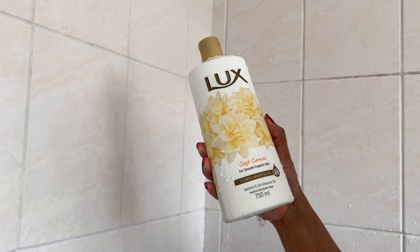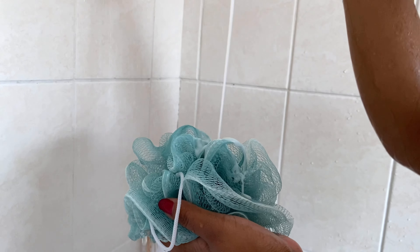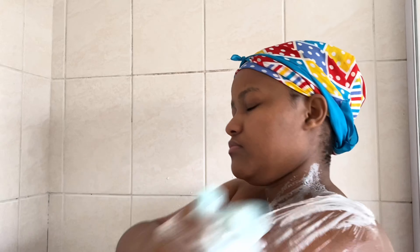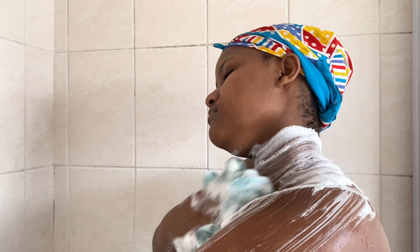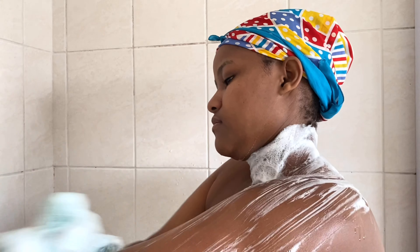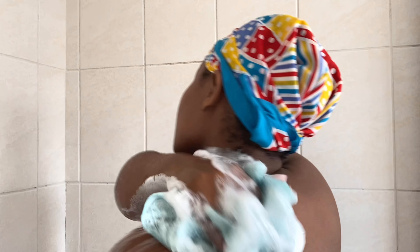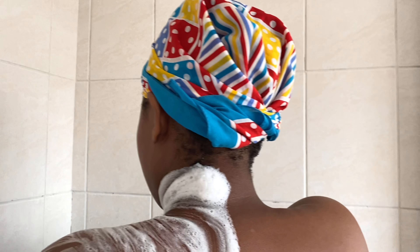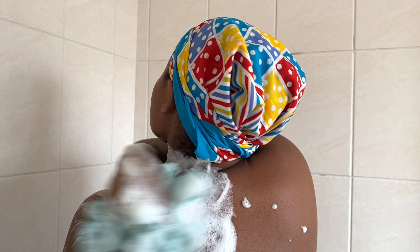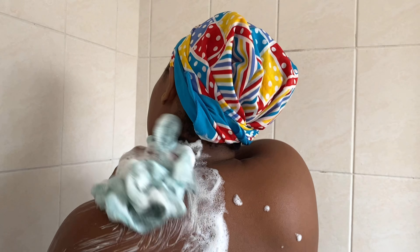We are doing a shower routine, so I'm gonna take you guys along. I hope you guys are gonna enjoy. There's not gonna be much talking in this video, but to make sure we know the products that I use — this is the most affordable shower routine ever.